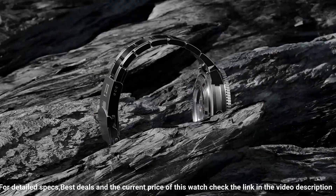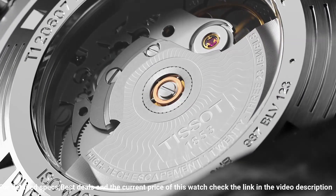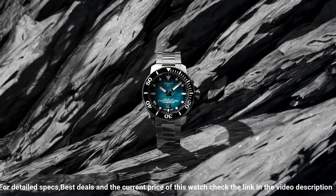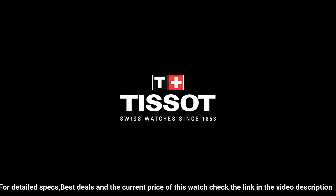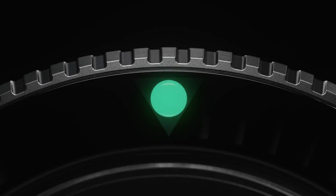Band material: rubber. Band size: men's standard. Band width: 22mm. Band color: black. Dial color: gray gradient. Bezel material: ceramic. Bezel function: unidirectional. Calendar date. Movement: automatic. Water resistant depth: 2000 feet.